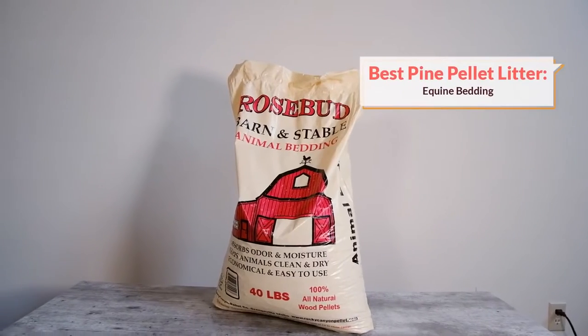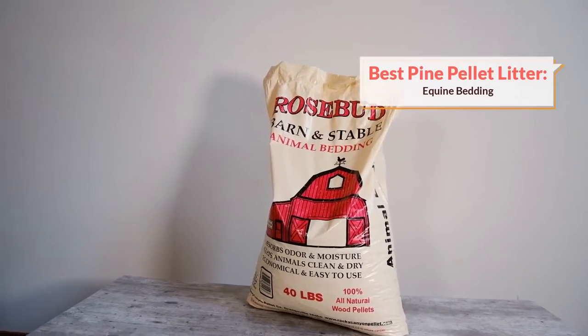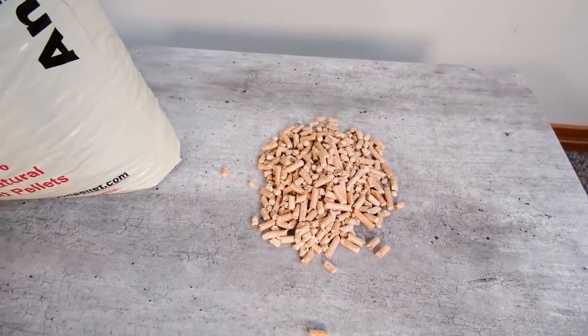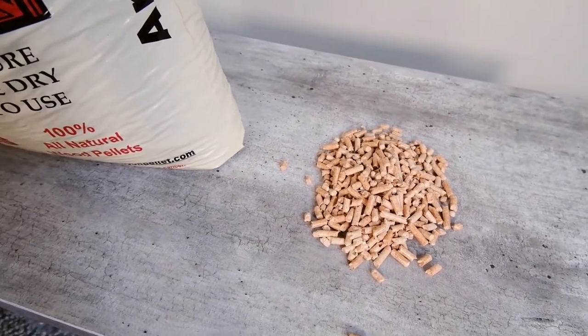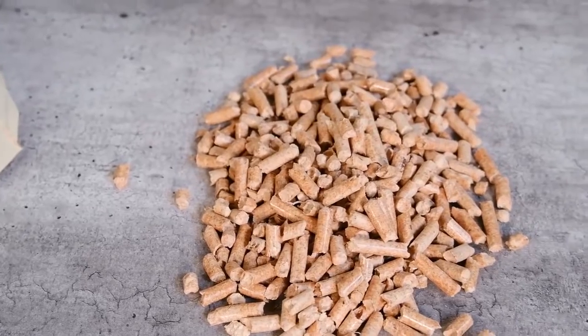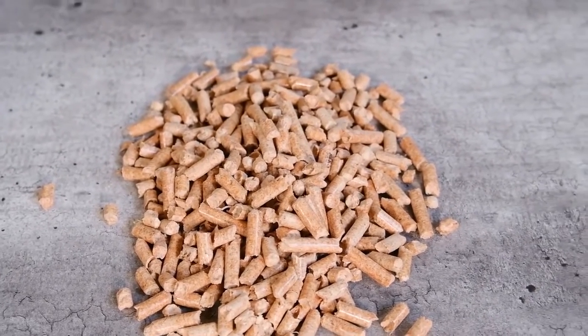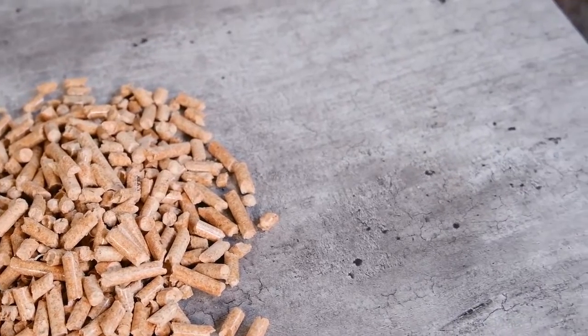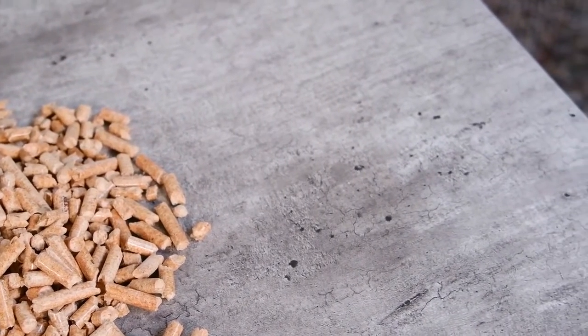A lot of people are starting to turn to pine pellets as an alternative to traditional litter. And if you're considering this, I would suggest avoiding the cat litter aisle altogether and opting for equine bedding pellets. Now, there's some question about the safety of pine pellets in general, including those marketed for cat litter, because these pellets may contain pine oil. It's recommended that you look for litter that's been kiln dried in order to remove these pine oils and make the litter safe to use.